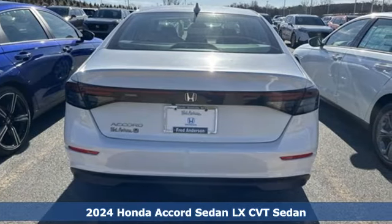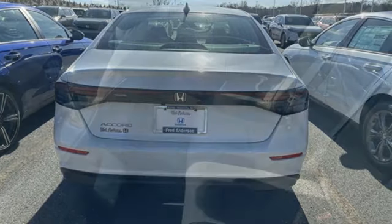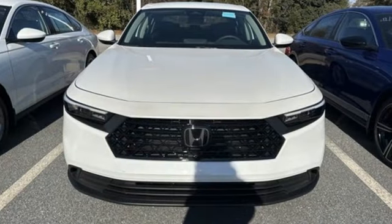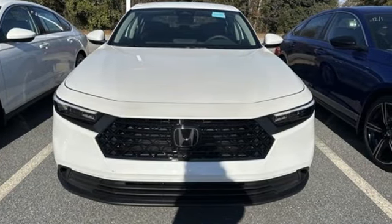It comes nicely equipped with features you'll love: streaming audio, Wi-Fi hotspot, dual zone climate control, steering assist cruise control, and wireless phone connectivity.